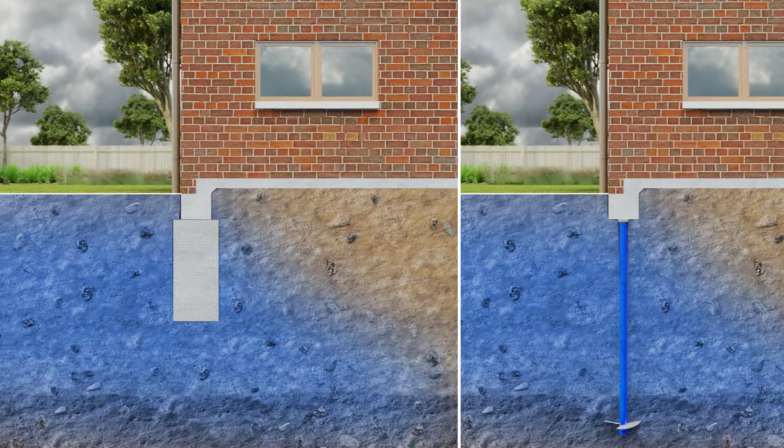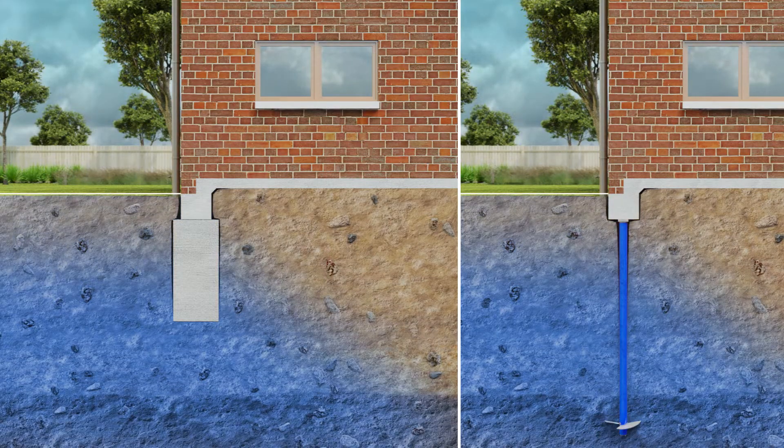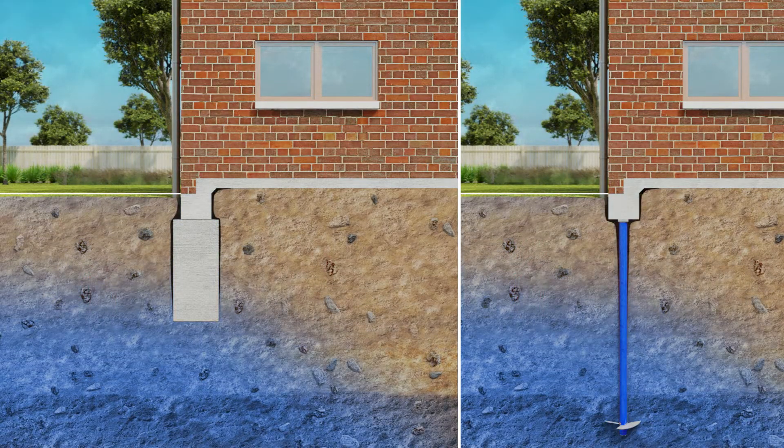In reactive soils — H1 or H2 — the soil loses moisture during the dry season, causing the ground to shrink and contract. At the peak of the dry season,